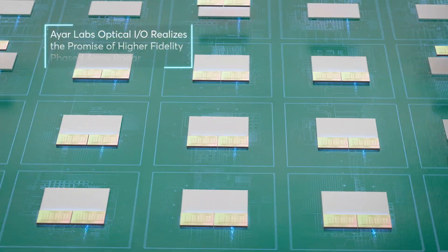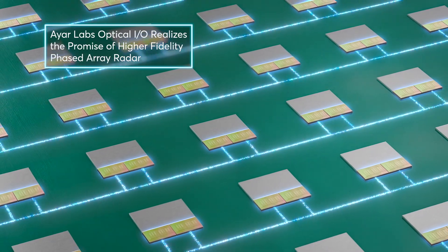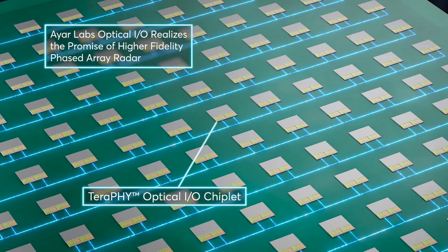Only Optical I/O from Iyer Labs can manage the quadratic increase in bandwidth density needed to realize the promise of precise, higher fidelity phased array radar.